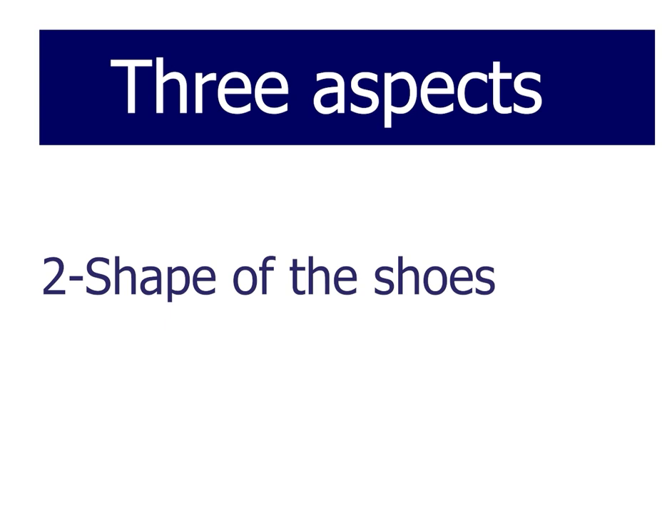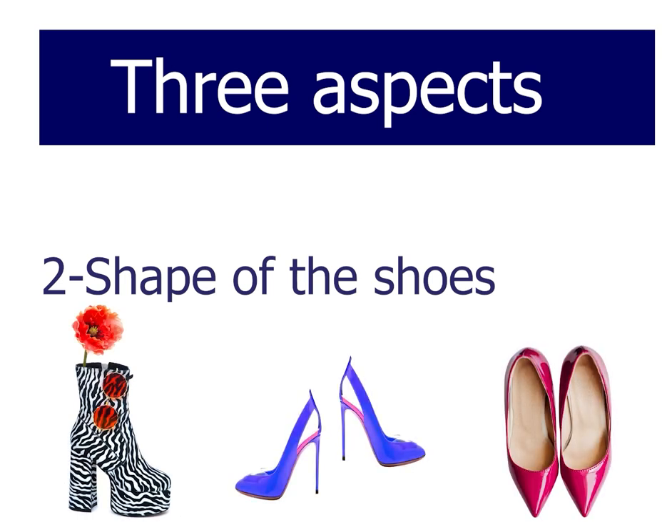As far as the shape of the shoes is concerned, avoid funny-looking shoes, high heels, or pointy shoes, as these interfere with the function and the growth of the feet — that's why we don't recommend them.